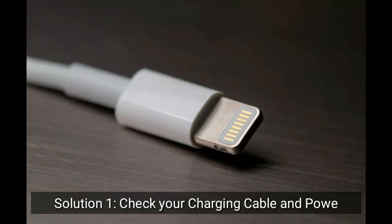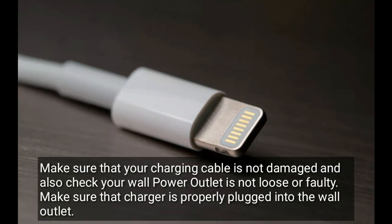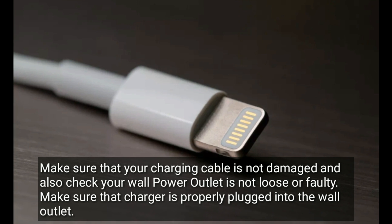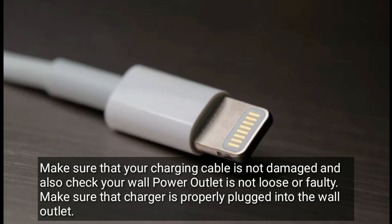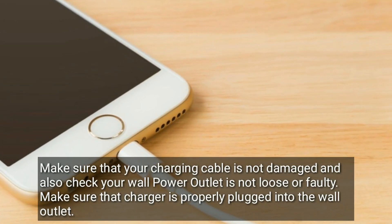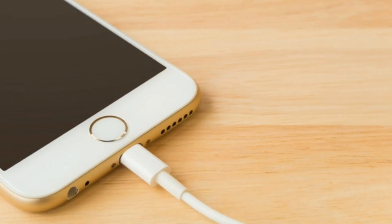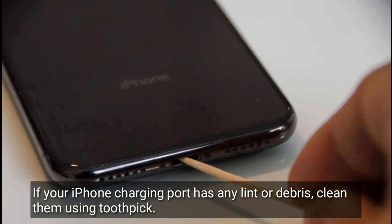Solution 1 is check your charging cable and power outlet. Make sure that your charging cable is not damaged, and also check your wall power outlet is not loose or faulty. Make sure that the charger is properly plugged into the wall outlet. If your iPhone charging port has any lint or debris, clean them using a toothpick.